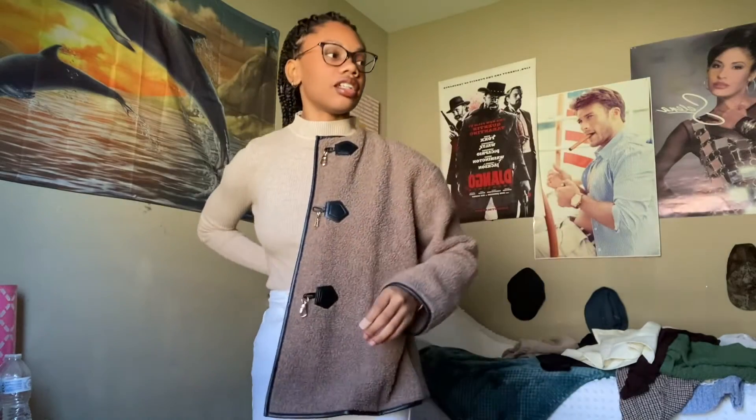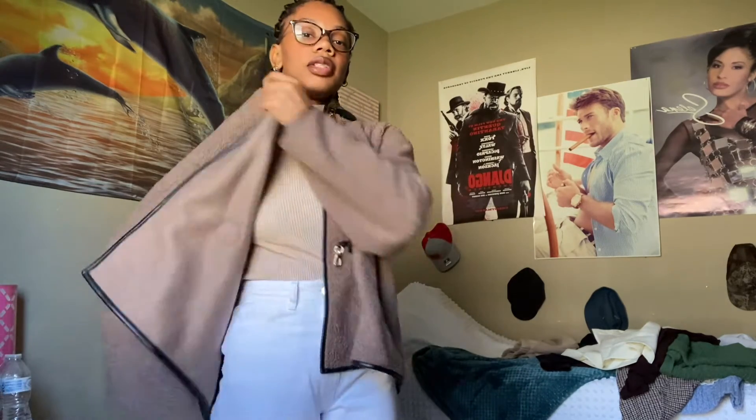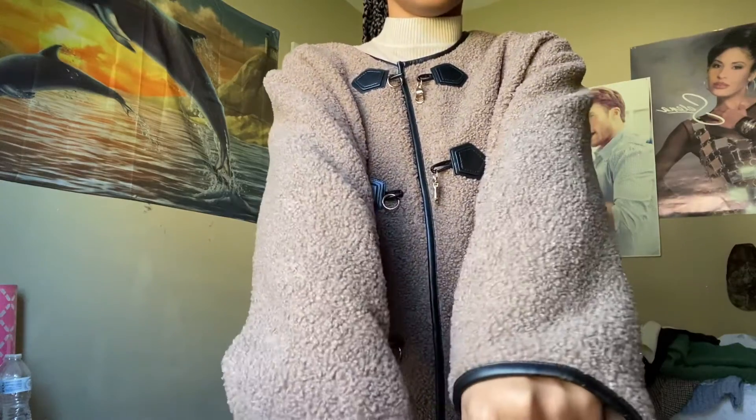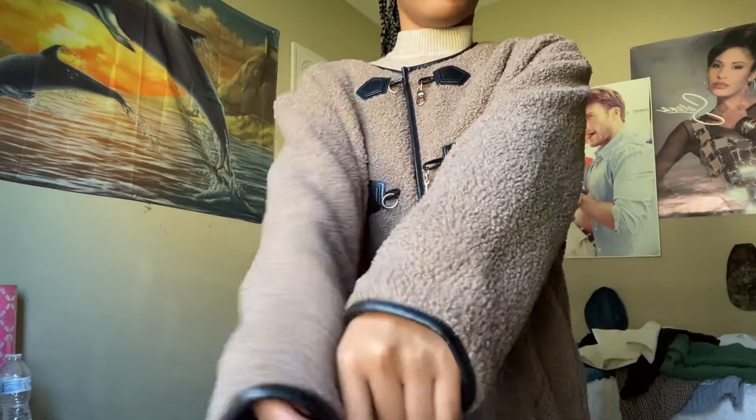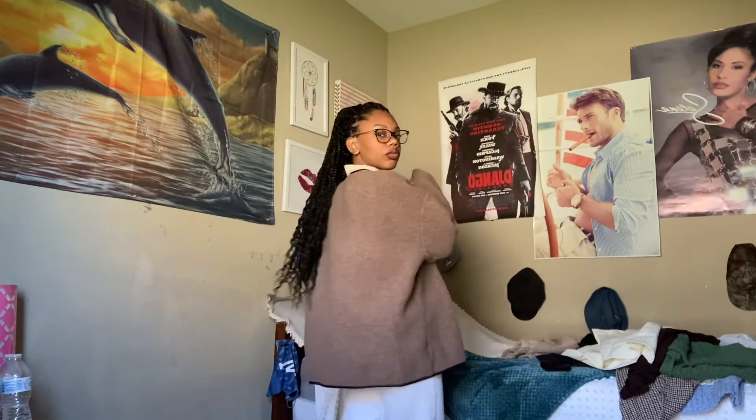Before I forget, I could also show you guys my jacket that I got for this haul. It's very cute — I would wear this with like a skirt and some stockings or something. I really like it. Each side buckles. It's very warm, very very warm. The material is like a teddy coat but a little different; it feels more real.